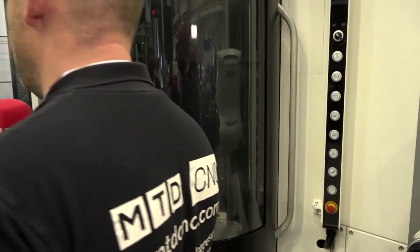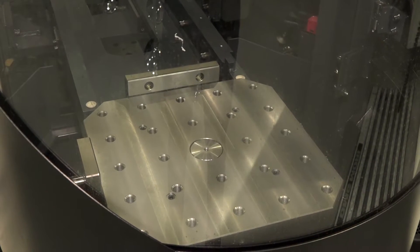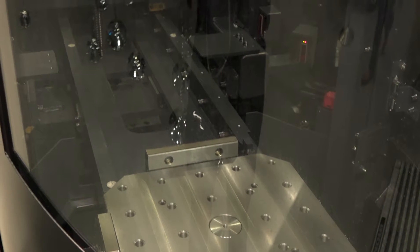Does this fit onto all of your horizontals, Tim, or just a certain machine? The 4,000 and 5,000. On the 6,300 series it's possible, but maybe not with the height — maybe not with 21 pallets.